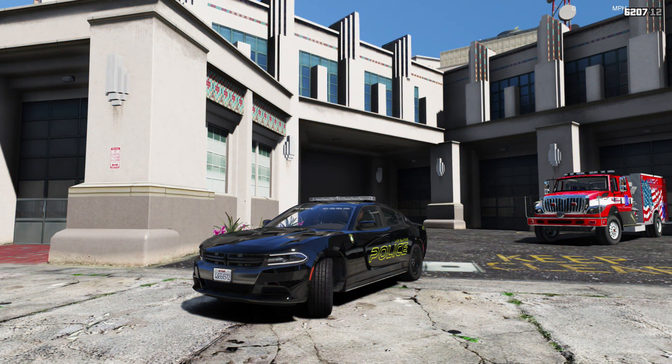Welcome back to another LSPDFR Patrol. Today we're back in the Simpsonville Police Department base pack by Frost 88, and this is a 2018 Charger. We'll take a look at this car before we begin.